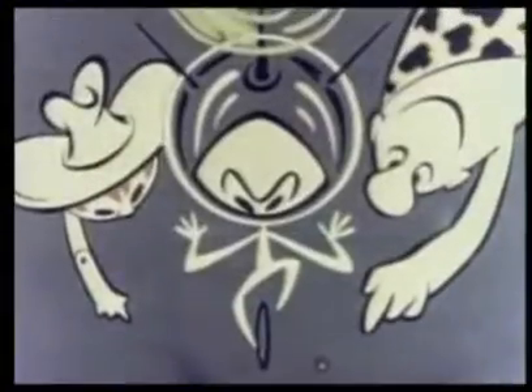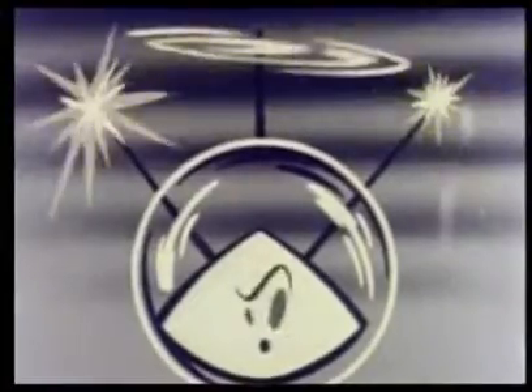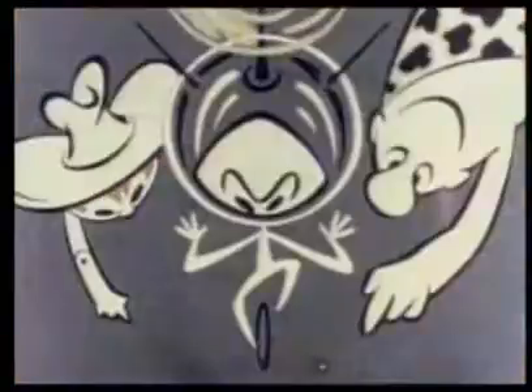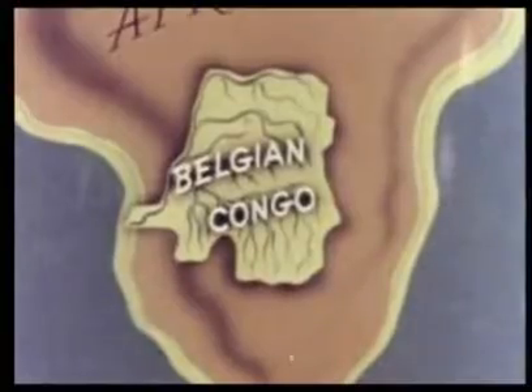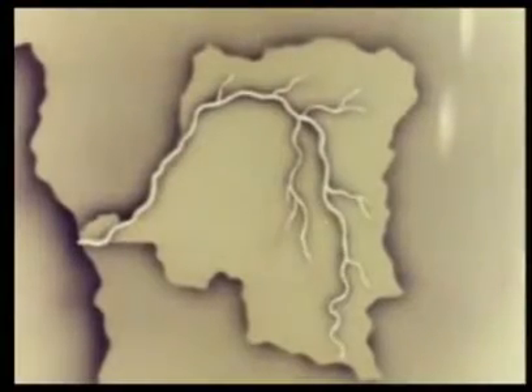Looking down on the continent of Africa from high in the sky, Bleep, Squeak, and Scratch see that the Belgian Congo looks something like an ivy leaf. The stem touches the Atlantic Ocean on the west, and the central vein of the leaf is formed by the Congo River, which curves some 3,000 miles into the interior.